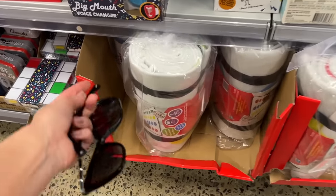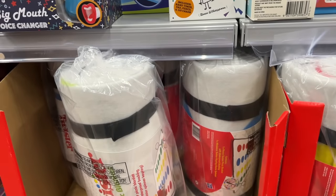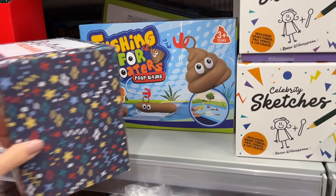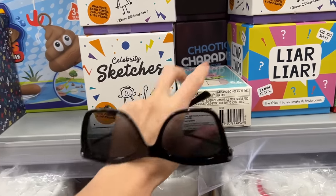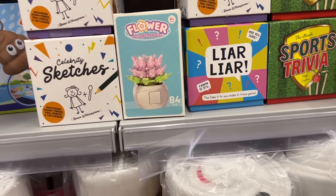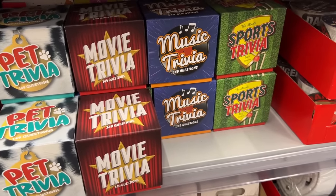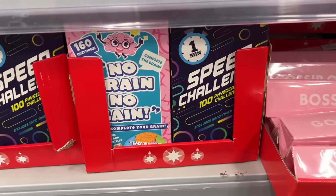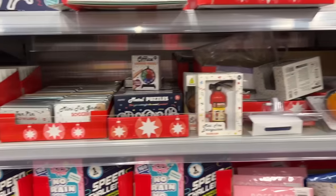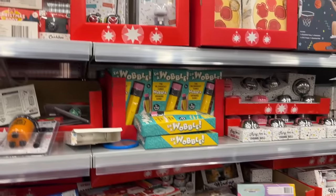We have the Twister picnic blanket - that's fun, I've played that before. There is a fishing for poos - yeah we saw that last year. More games - a little knockoff Lego flower thing. These are all of the little trivia sets that they've got. Lots and lots of little stocking stuffer games. A lot of it has come back from previous years.